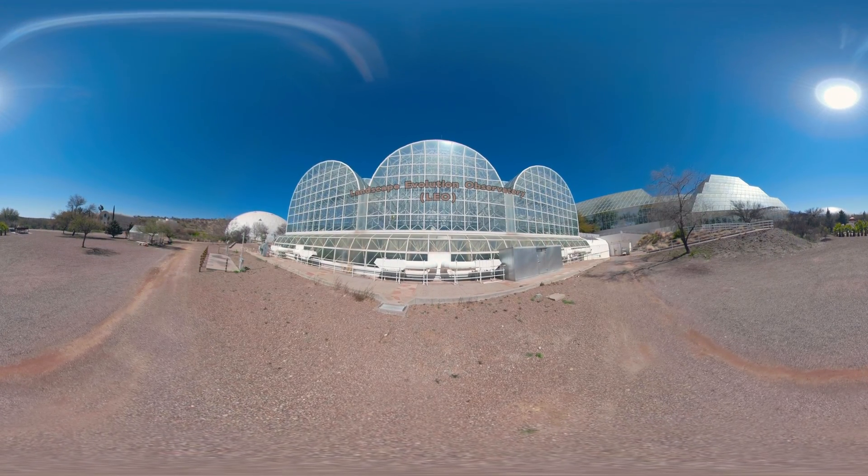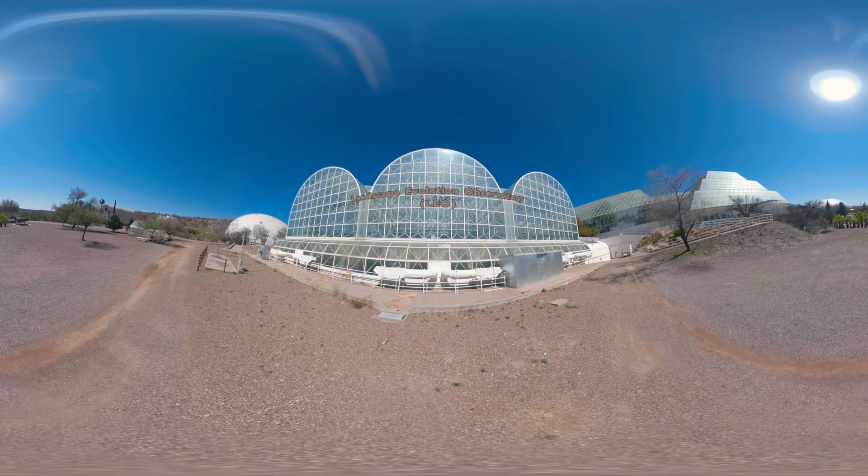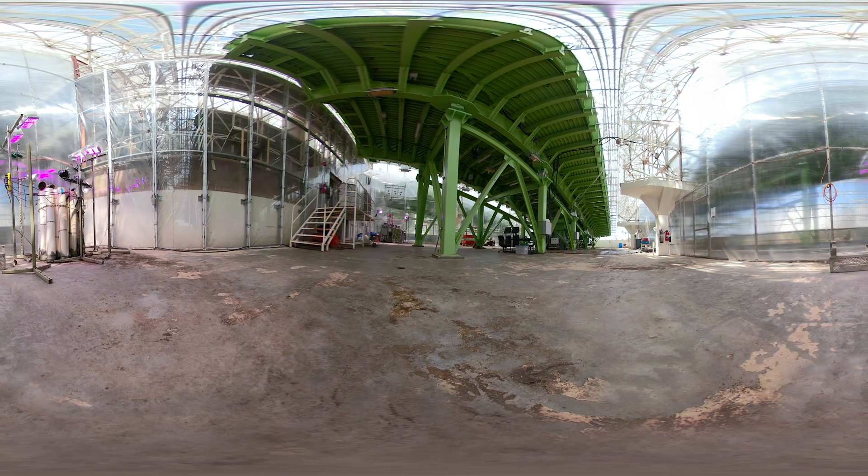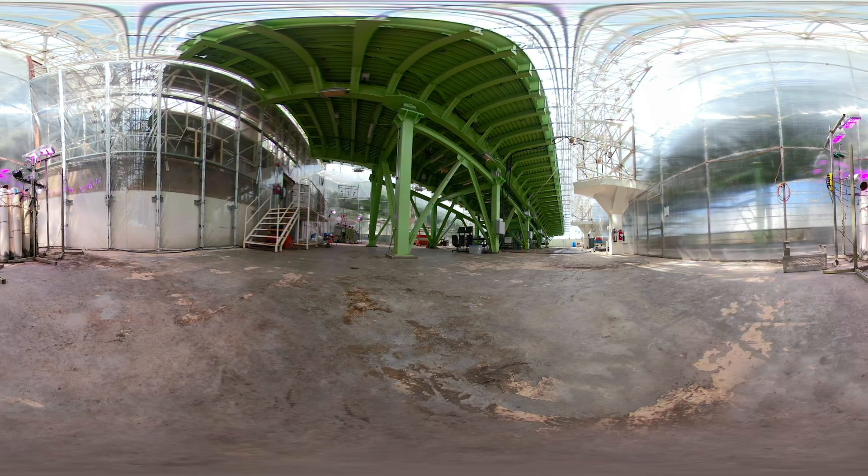The Landscape Evolution Observatory, or LEO, is the world's largest indoor earth science experiment. It consists of three identical slopes built on massive steel supports, all under the glass of Biosphere 2.